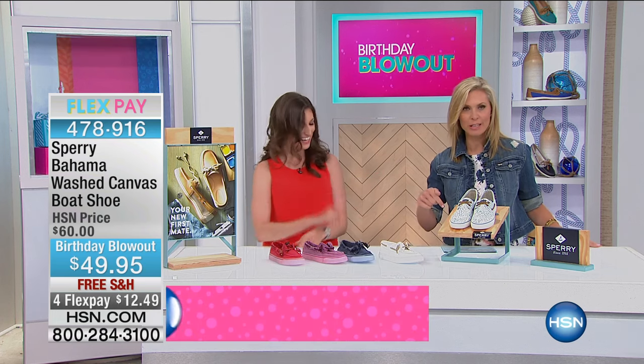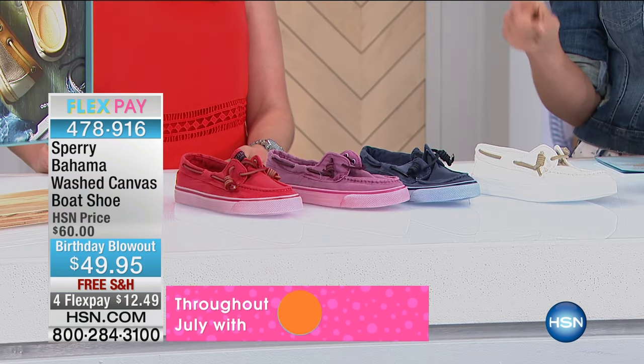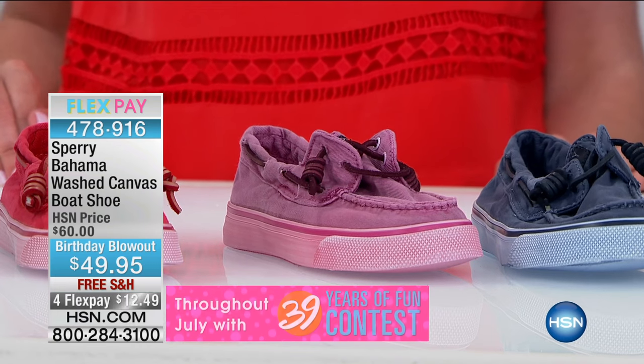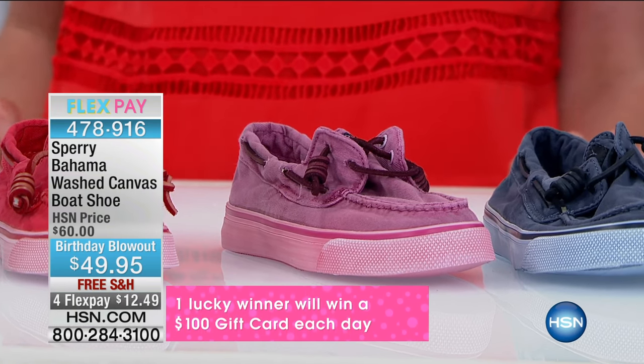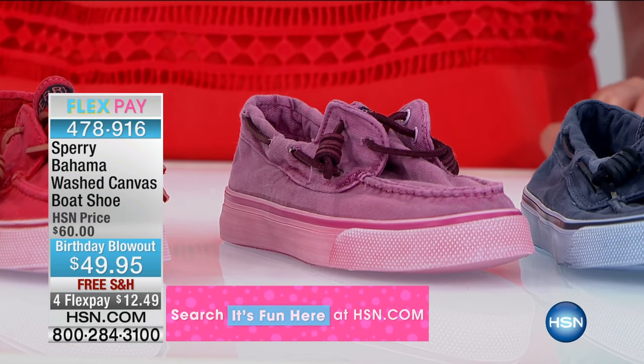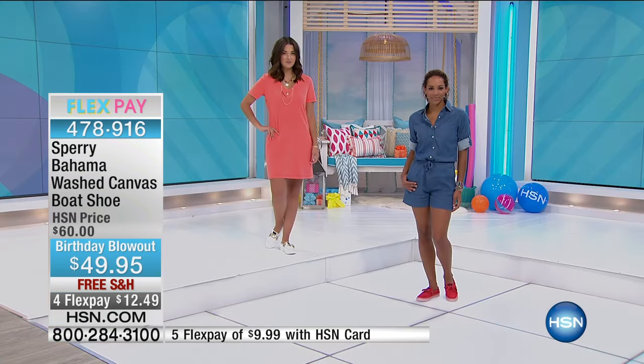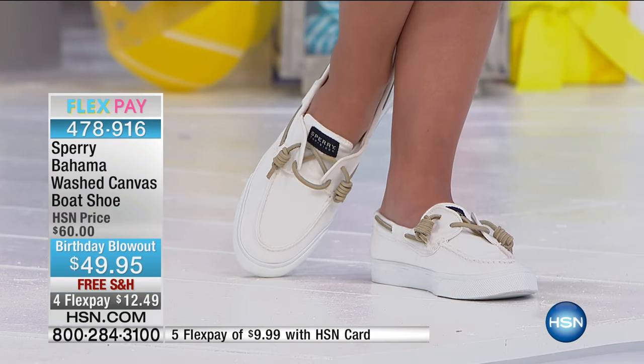I can attest to that because I'm wearing this style right now. The bright pink is our most limited — only 35 left in that colorway — so get on hsn.com before sizes are gone. They're going very quickly with the birthday blowout price of $49.95. This takes the beauty of a shoe and a sneaker and merges them together: style details without being super sporty, plus the comfort of a sneaker.